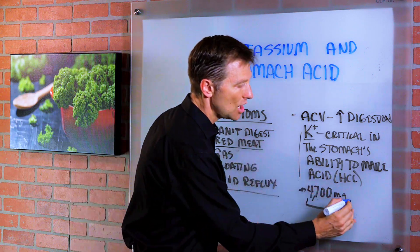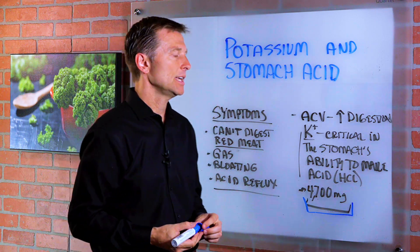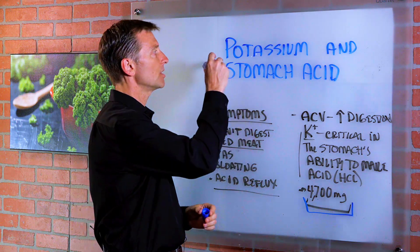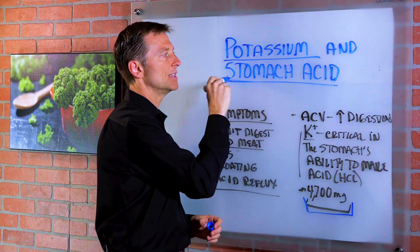Stomach acid is very, very important in breaking down protein, absorbing minerals, and killing pathogens. You want to make sure you have enough potassium to support this.